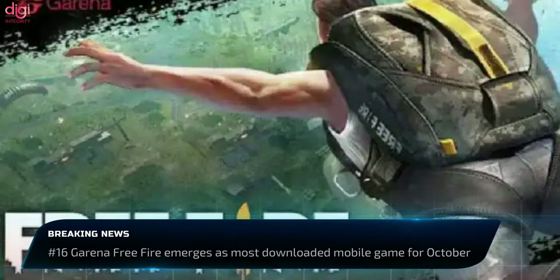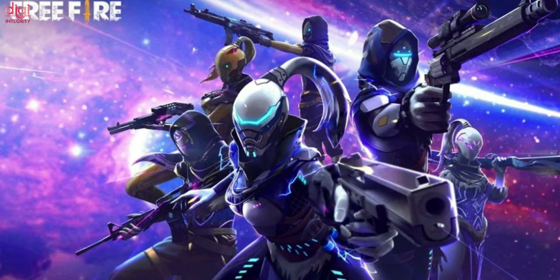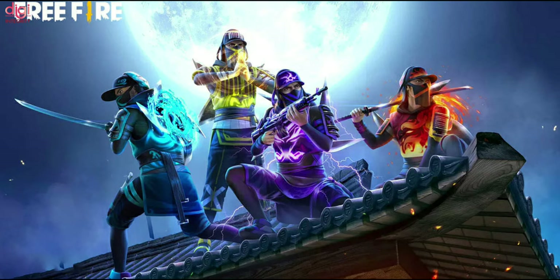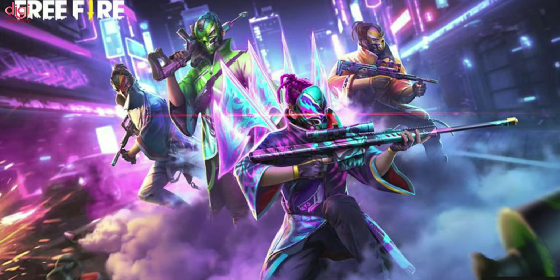Garena Free Fire has emerged as the most downloaded mobile game worldwide for October 2021, with approximately 34 million installs — representing a 72% increase from October 2020. The countries with the most installs during this period were India at about 30% of total downloads and Brazil at more than 12%.